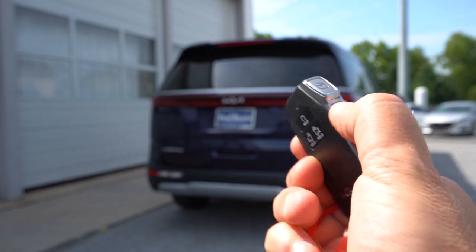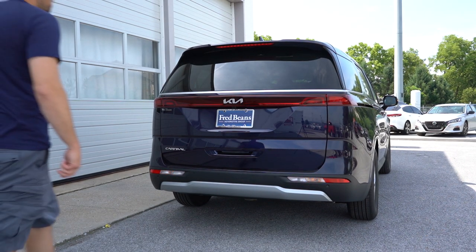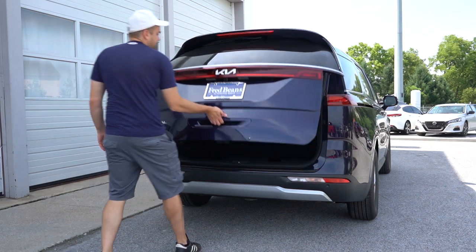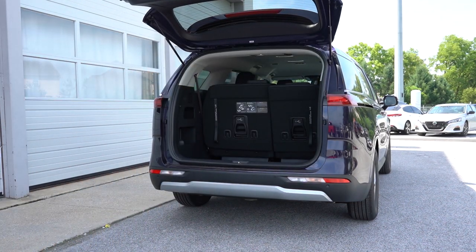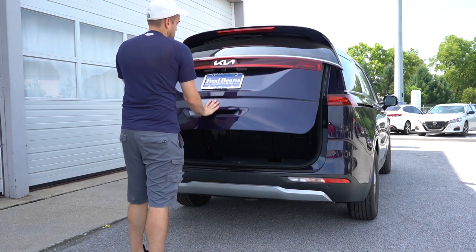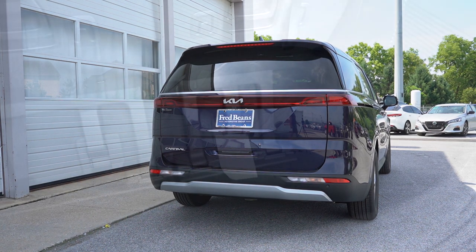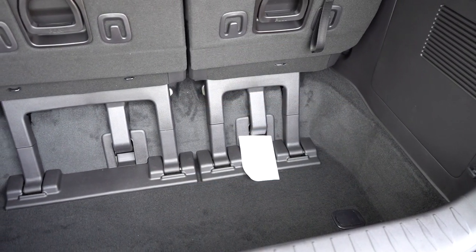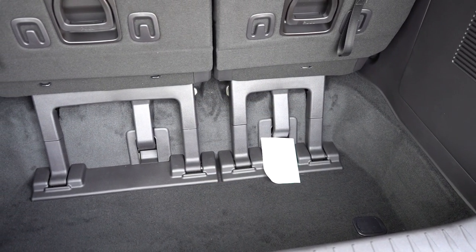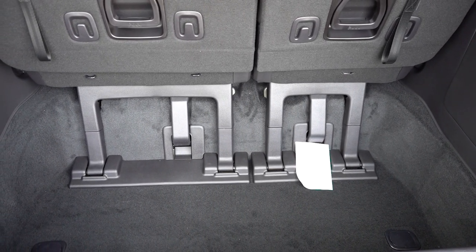Alright, something else! Around to the back of the Carnival: when it comes to opening the rear tailgate, it is a hands-free power tailgate for the EX and SX trim levels — and that EX inclusion is new for 2024, kind of the big change. For our LX it is a manual tailgate. Once opened up, cargo capacity comes in at a very impressive 40.2 cubic feet behind the third row.